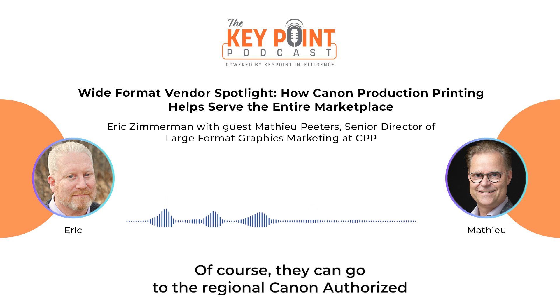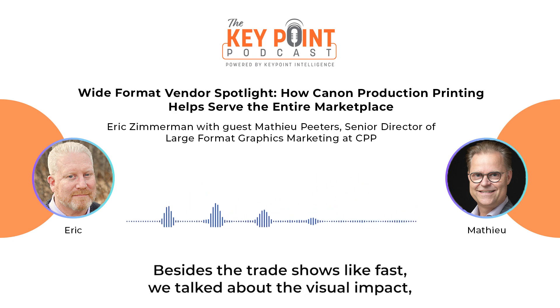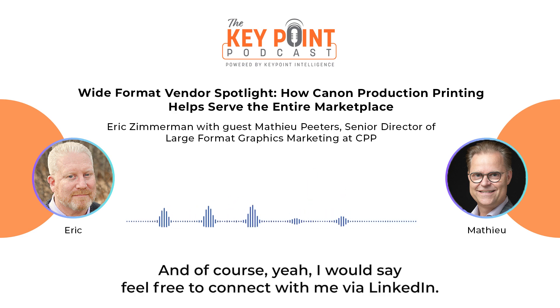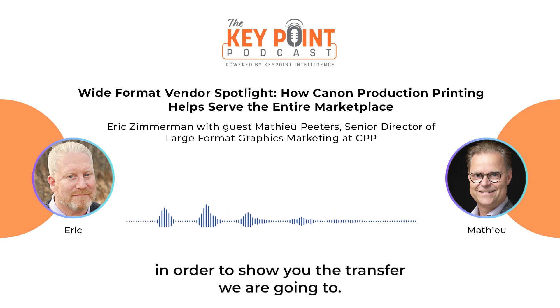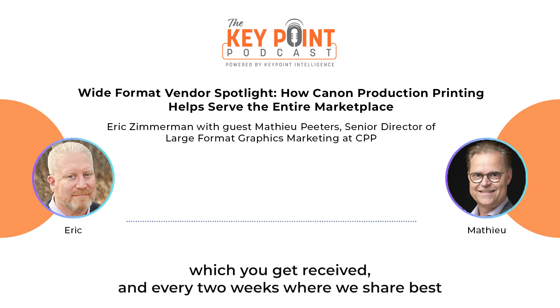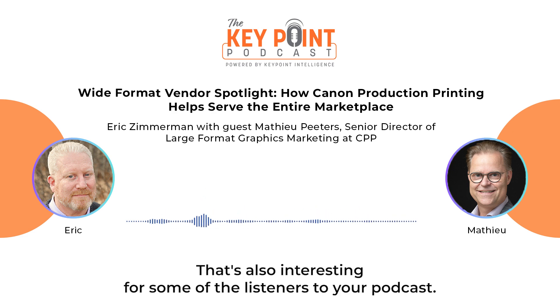They can go to the regional Canon authorized sales partner or Canon national sales organization, online or in person. Besides trade shows like FESPA and Visual Impact in Brisbane, we have Printing United coming up in Las Vegas, the 10th to 12th of September — please join us there. Feel free to connect with me via LinkedIn. And we have our Graphy Plaza, a large format graphics community where you can subscribe to our Graphy newsletter, received every two weeks, sharing best practices and new applications from a global point of view.